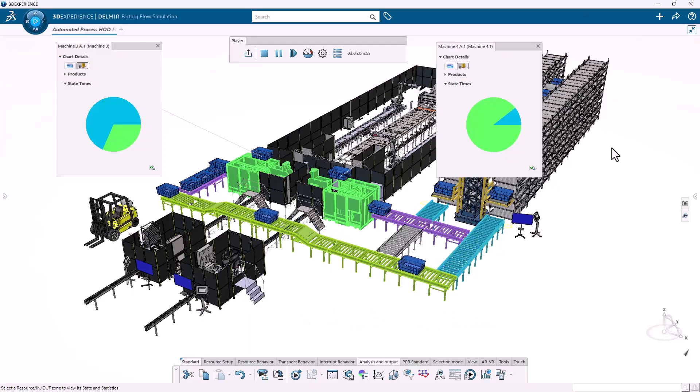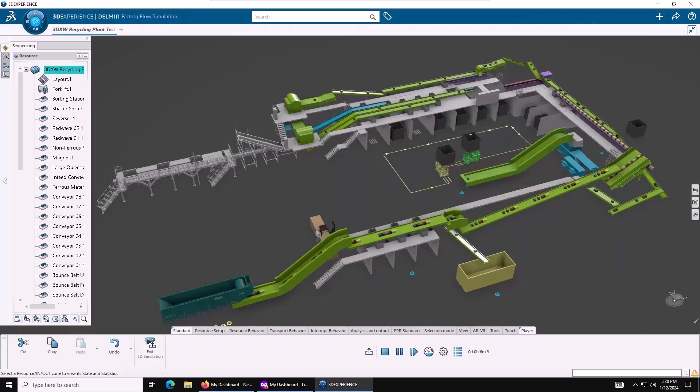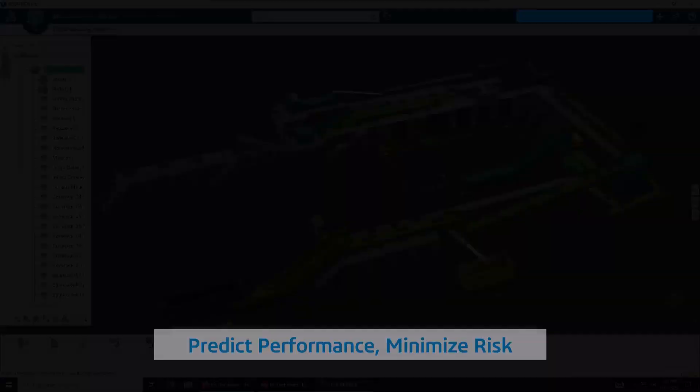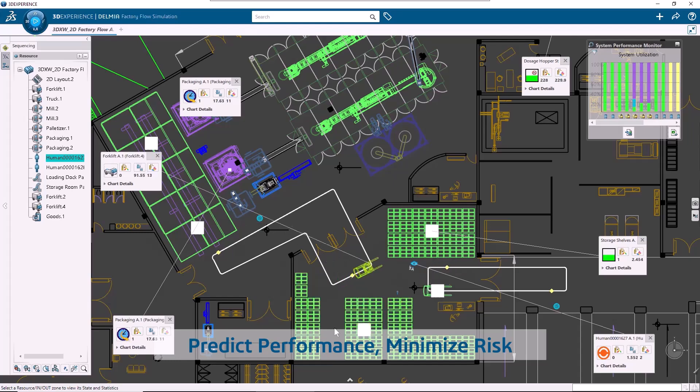From equipment placement to workforce movement and material handling systems, simulate the real-world complexity of your operations with total precision. Identify bottlenecks, reduce downtime, and enhance throughput using predictive analysis — all without disrupting production.